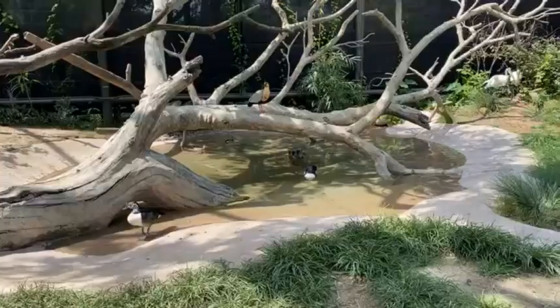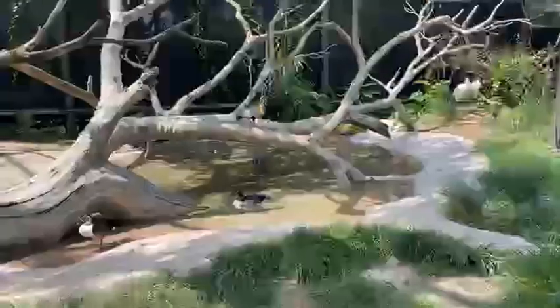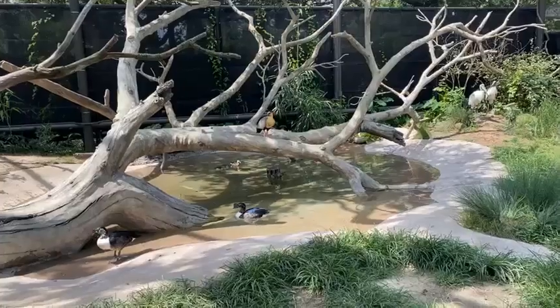Now the wood storks also really like fish, so I'm going to try tossing them some fish while we're waiting for the ibis over here — see if maybe they'll come on over.